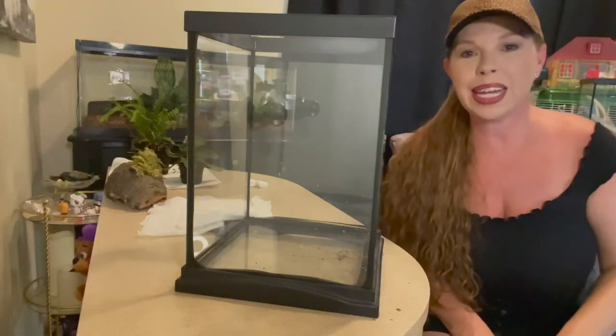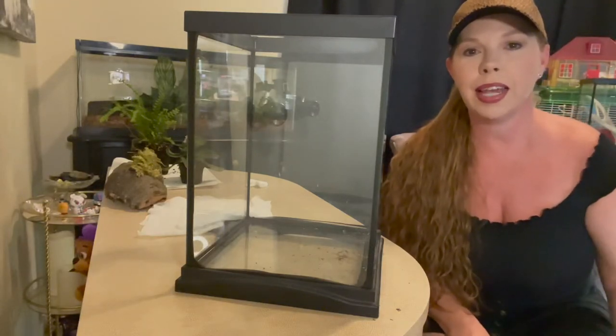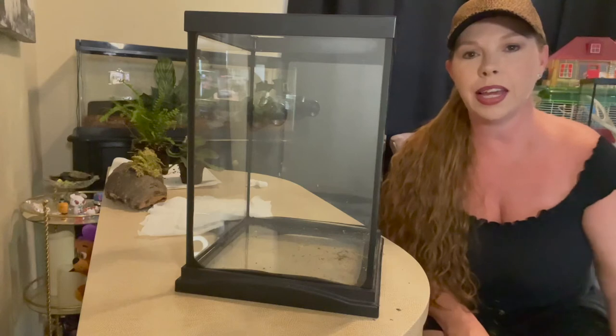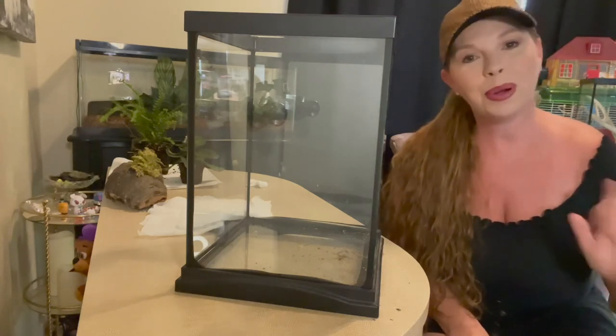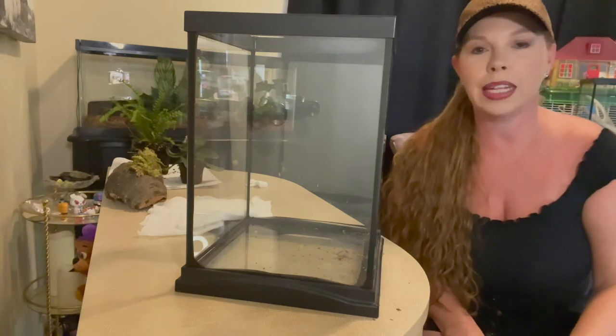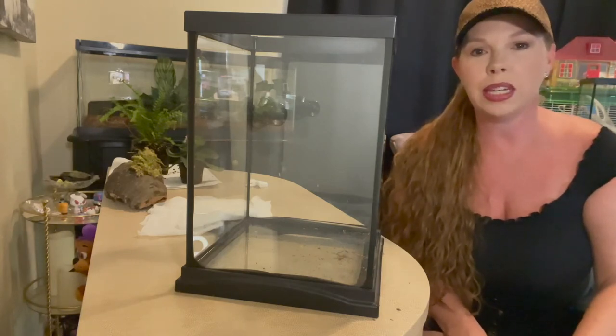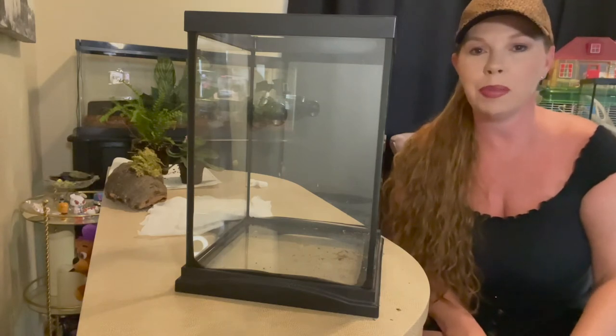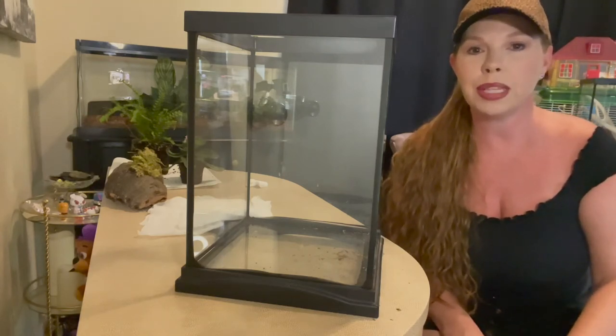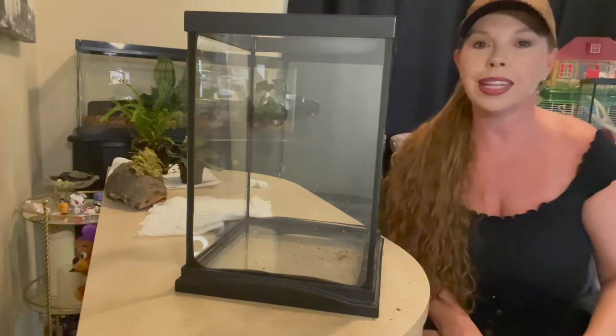Hey y'all, happy Thursday! Hope everybody's having an excellent day. Today's a really exciting day. First of all, it's World Redhead Day, so happy World Redhead Day to all my fellow redheads. Second of all, this past weekend I went to a reptile expo and took on a new family member. So today we're going to be setting up the enclosure for him. Let's get started.